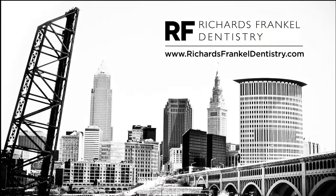If you have any questions or concerns, or your child has one or more teeth, or is close to the age of one, we welcome you and your family and your children at Richards-Frankel Dentistry. We've been taking care of families since 1980, and we look forward to taking care of yours.